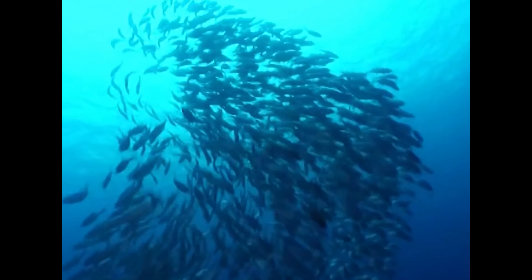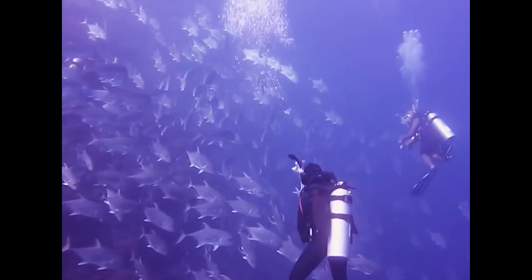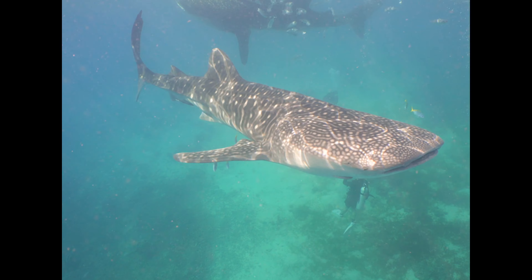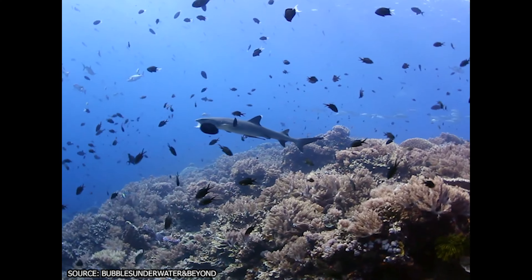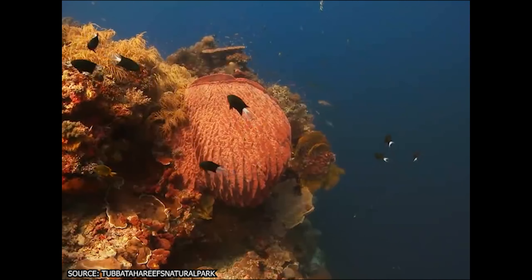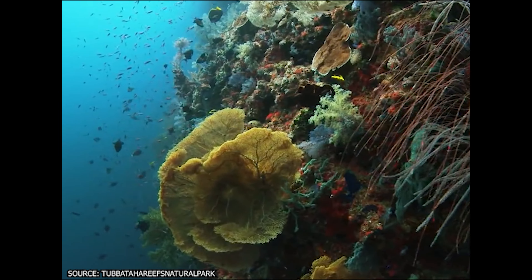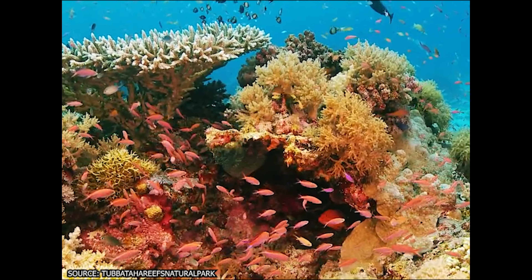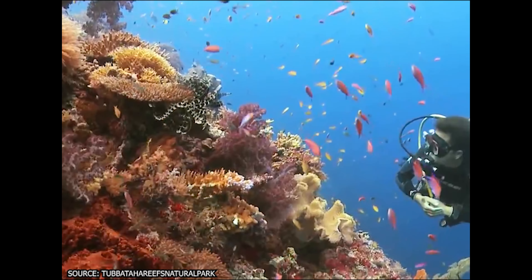Tabataha Reef has hundreds of species of tropical fish, half the coral species found in the world, rare turtles, bird life, a dozen dolphin and whale species, and a variety of sharks, including white tips and tigers. With the worldwide decline of other famous coral reefs, a place like Tabataha Reef shows just how spectacular and worth protecting these unique natural places are.